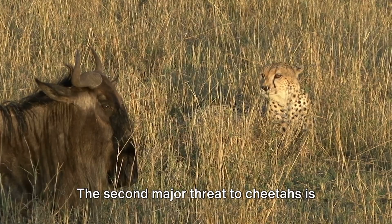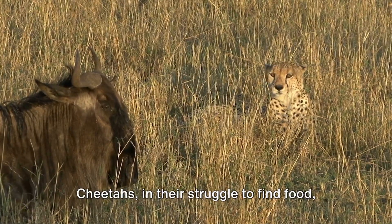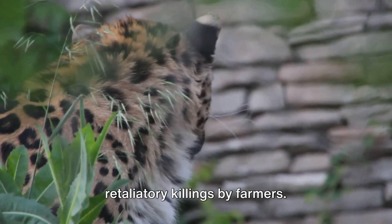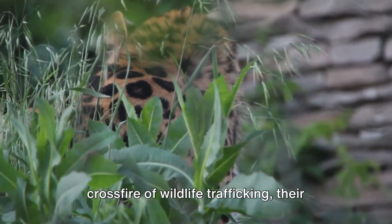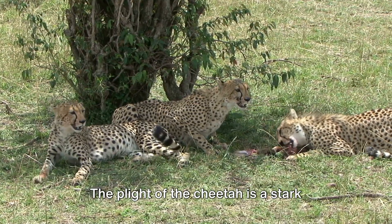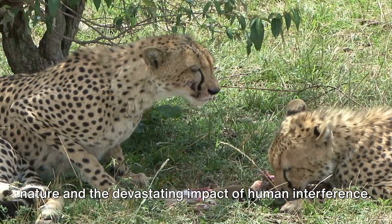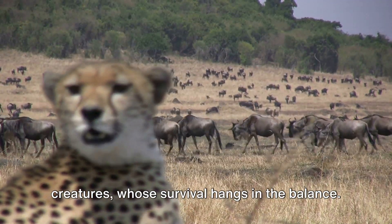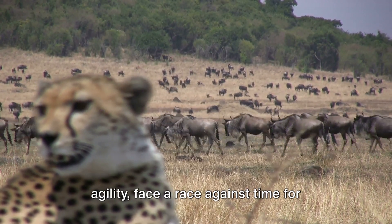The second major threat to cheetahs is conflict with people. As humans encroach on their habitats, clashes are inevitable. Cheetahs, in their struggle to find food, sometimes prey on livestock, leading to retaliatory killings by farmers. Moreover, they are often caught in the crossfire of wildlife trafficking, their distinct pelts a sought-after commodity in the illegal pet trade. The plight of the cheetah is a stark reminder of the intricate balance of nature and the devastating impact of human interference. It's a race against time for these iconic creatures, whose survival hangs in the balance.